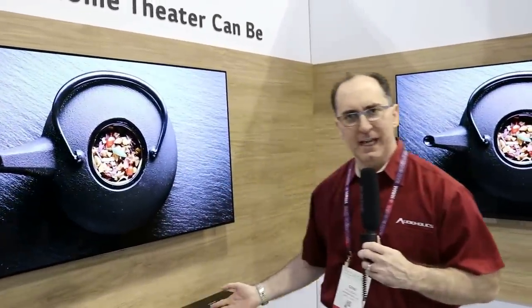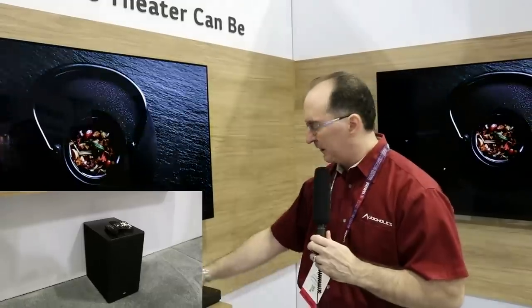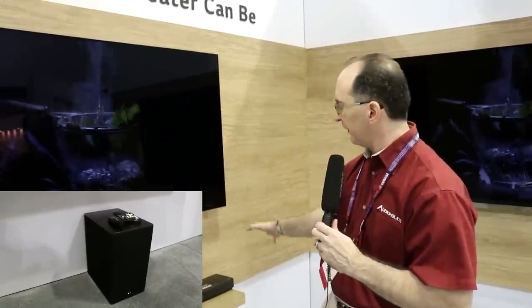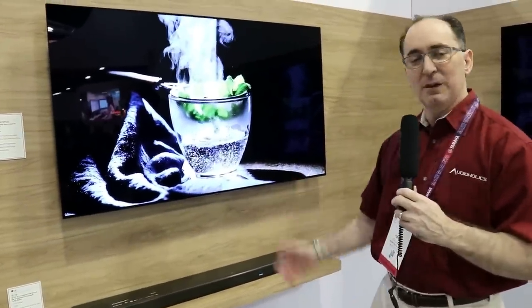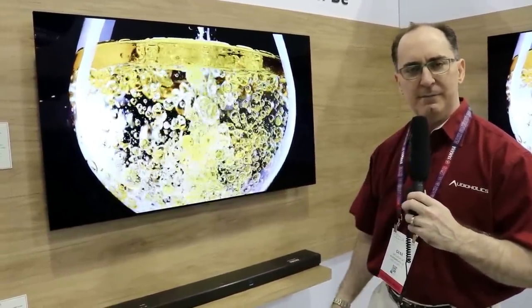This looks pretty interesting and we're going to hopefully get one in next year to review. It comes with a little powered subwoofer, sleek design, looks like it fits a 55-inch TV, making for an easier installation. We'll see how it sounds — we can't tell on the trade show floor — but we will report back.